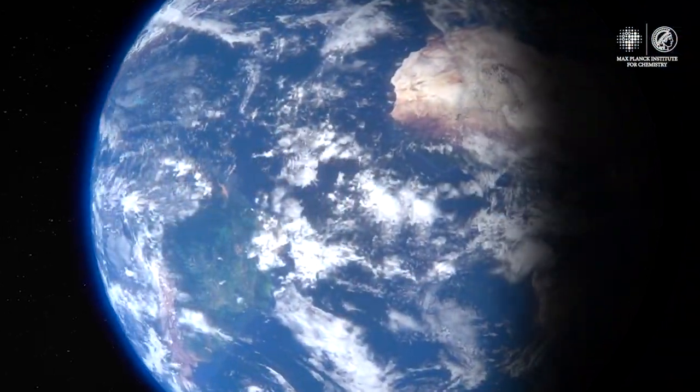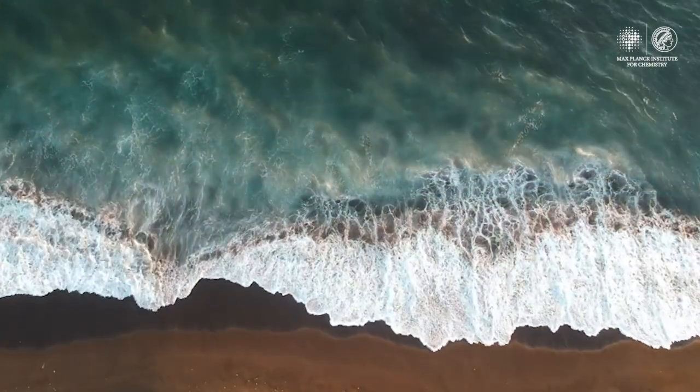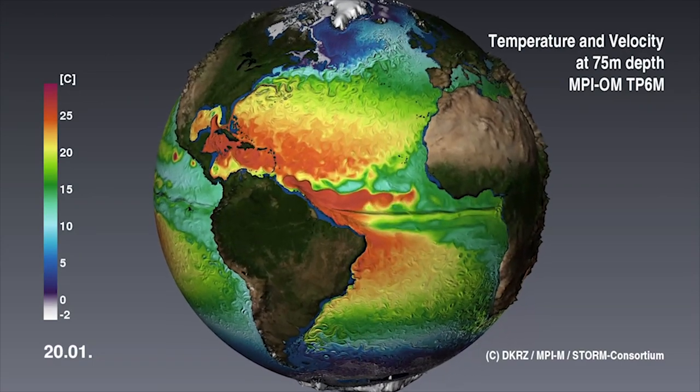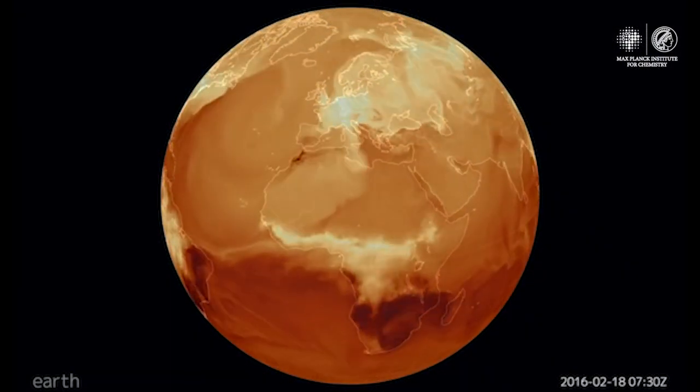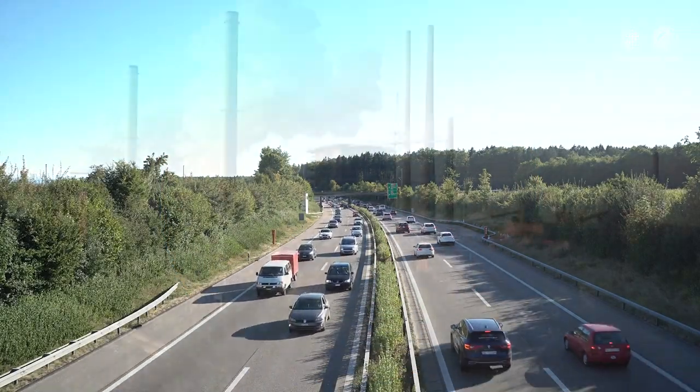More than two-thirds of the Earth's surface is made up of oceans. They play a key role for the global climate as they store heat and constantly exchange vast amounts of CO2 with the atmosphere. All told, oceans absorb about one-third of human-made carbon dioxide.